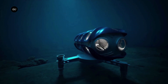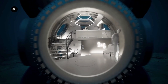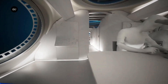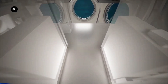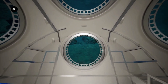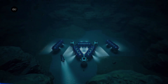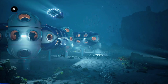Its modular design allows for easy transportation and deployment, making it ideal for oceanographic research, marine conservation, and educational programs. The habitat provides a unique opportunity for humans to immerse themselves in the deep-sea environment, expanding our understanding of the ocean and its inhabitants. By allowing extended underwater stays, the Deep Sea Underwater Habitat enables groundbreaking research, fosters new discoveries, and inspires a deeper appreciation for the ocean's depths. This innovative habitat is revolutionizing our approach to underwater exploration and research.